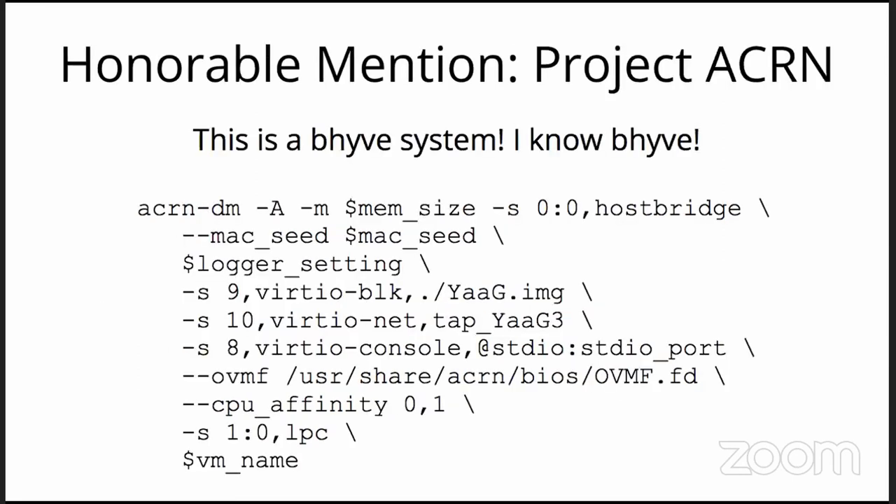Honorable mention: Project Acorn. I looked at their syntax examples on their site and thought: wait, this is a Beehive system — I know Beehive. From the copyrights on up, there's a whole bunch of familiar stuff and not-so-familiar stuff. It's totally worth looking at because they may have solved problems we'd want to address. They obviously have OVMF support, which is another build of the Tianocore UEFI firmware.